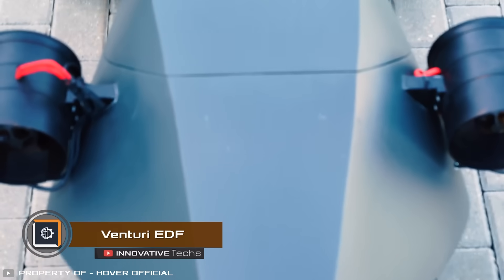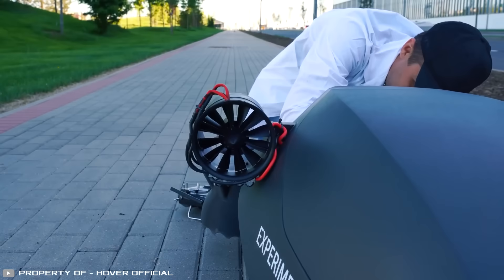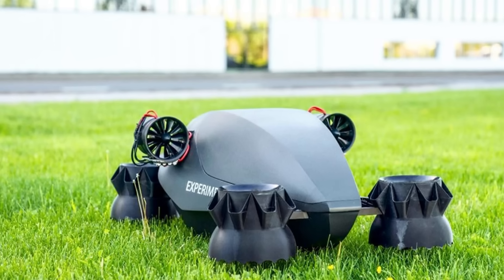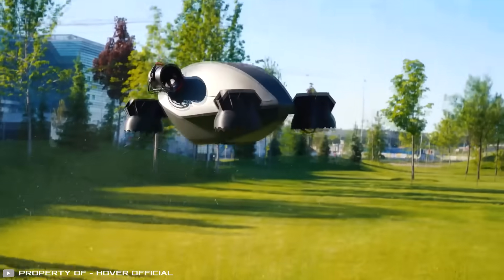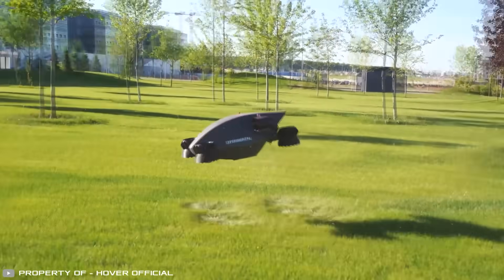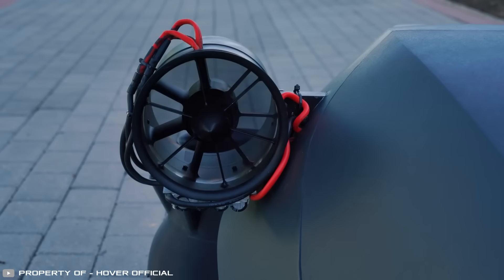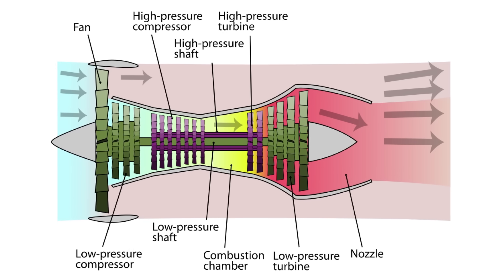Venturi EDF ducted fans enable drones to perform vertical takeoff and landing with minimal noise levels. They were successfully tested on an eVTOL prototype — a two-seater aircraft called Formula eVTOL. The secret to its quiet operation lies in a dual structure: the internal part contains the engine and propellers, while the external part has additional channels for airflow passage.